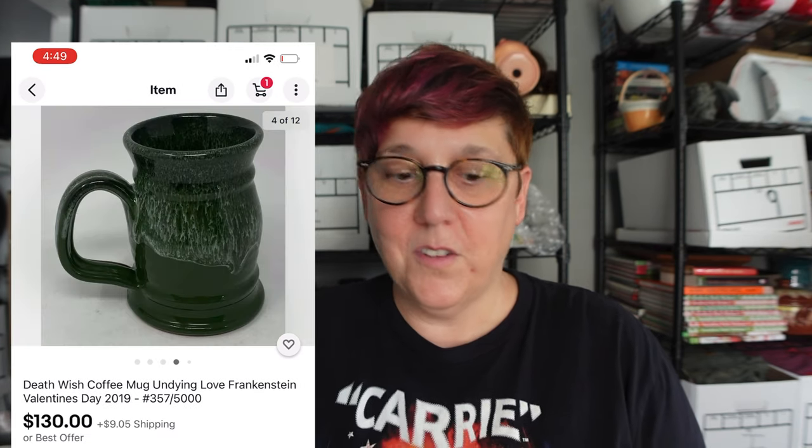The next one is this 2019 Frankenstein mug, listed for $130. We have five watchers and three interested buyers we could send offers to. We sent offers at around $115 but haven't gotten any bites yet.